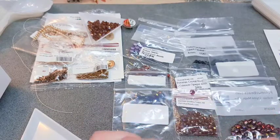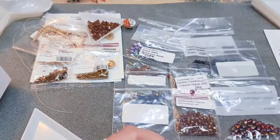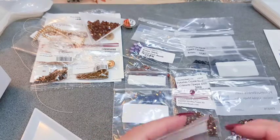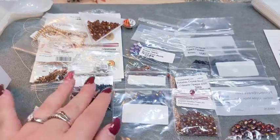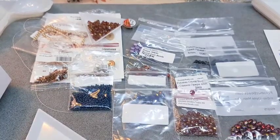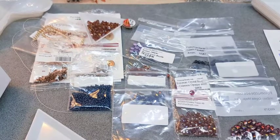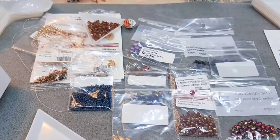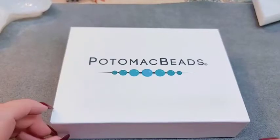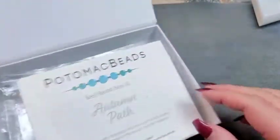I will make one comment about the boxes this month: I wasn't super happy with the XL version because it literally has two extra items and costs you 20 more dollars, so I wasn't impressed with that. But let me clean this up and we'll go over what's in the XL version.